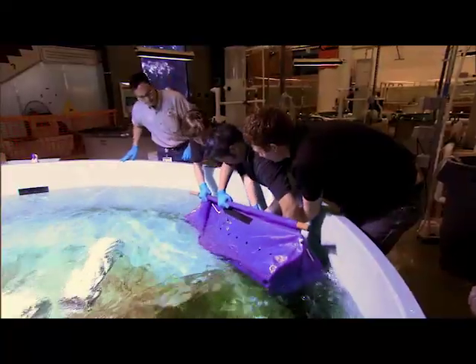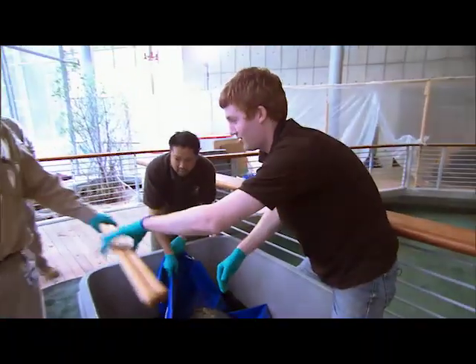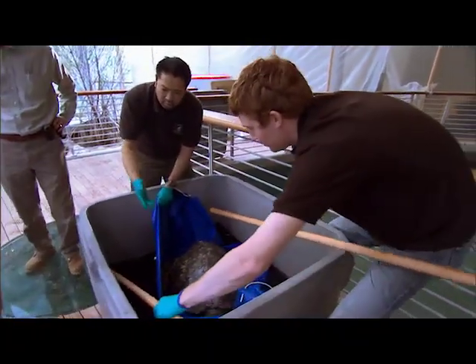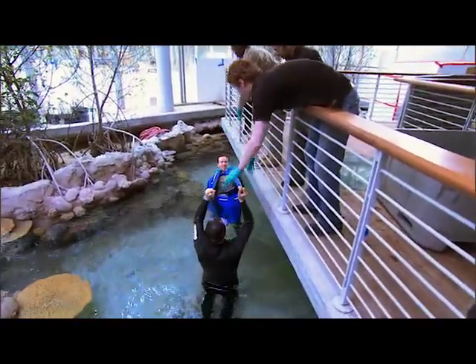We don't have to go super fast. Oh, he's doing good. He's very relaxed inside the tub here, so he should be really easy to move at this point. You got him? Yep. All right.